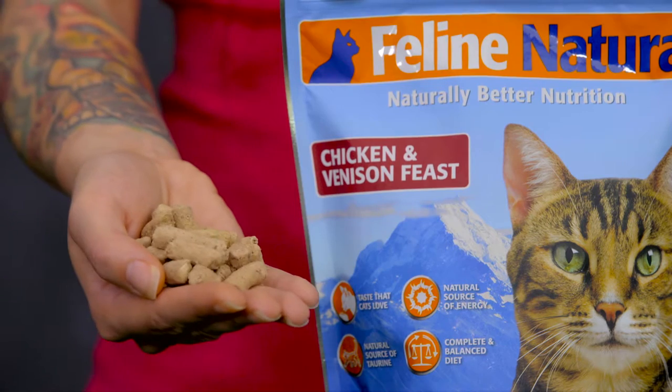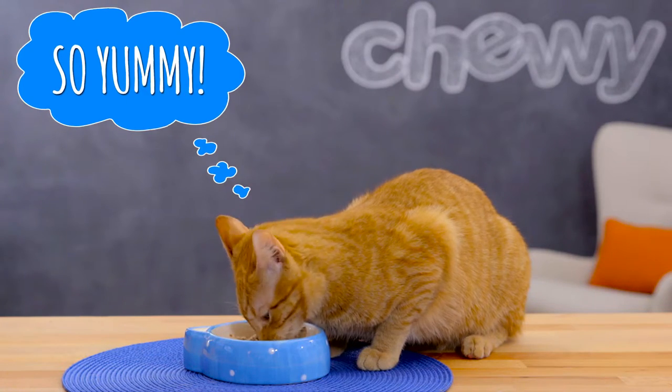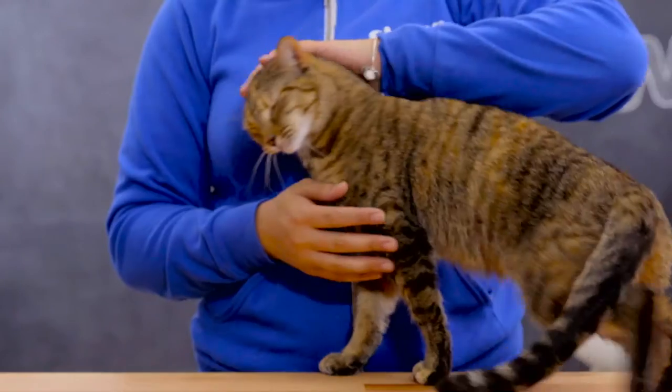All the protein, vitamins and minerals that make for happy kitties at all life stages. Now that sounds like something worth meowing about.